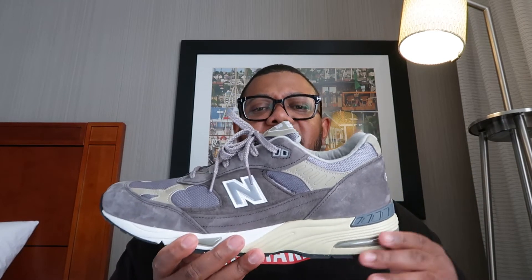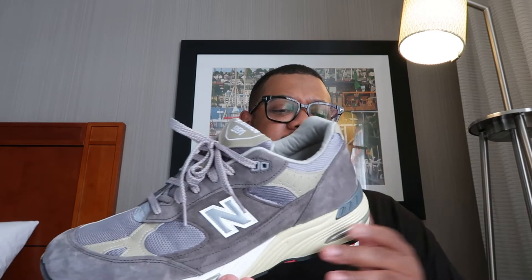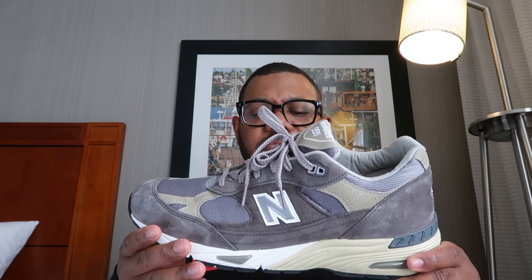I went on a couple of trips around the city in these and I've been doing some decent walking around Seattle. These are holding up really, really nicely. Post a comment below and let me know what you look for in a travel sneaker.